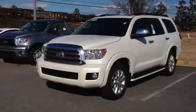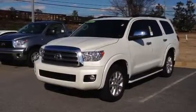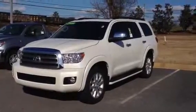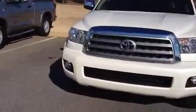Hey Sherry, hey Bruce. Just want to send you a quick video of the 2012 Toyota Sequoia Platinum that you looked at yesterday. I'm just going to do a walk around. This vehicle is fully loaded.